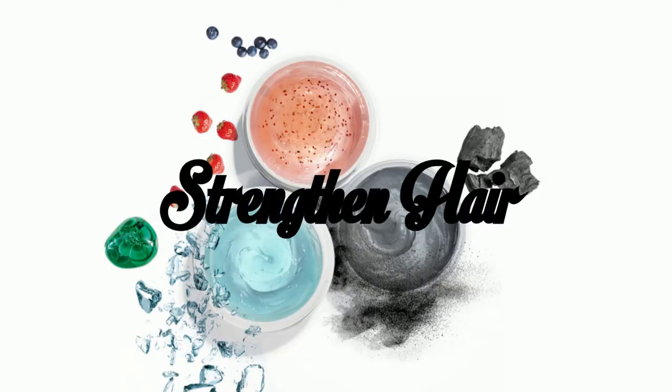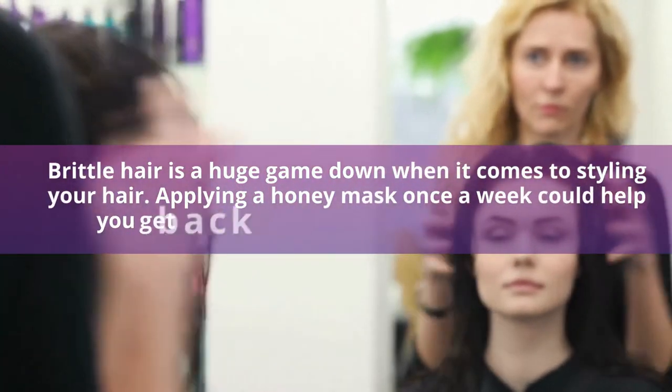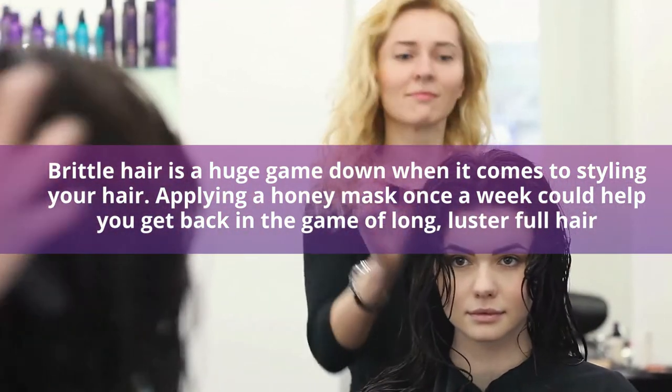Strengthen Hair. Brittle hair is a huge setback when it comes to styling your hair. Applying a honey mask once a week could help you get back in the game of long and lustrous hair.